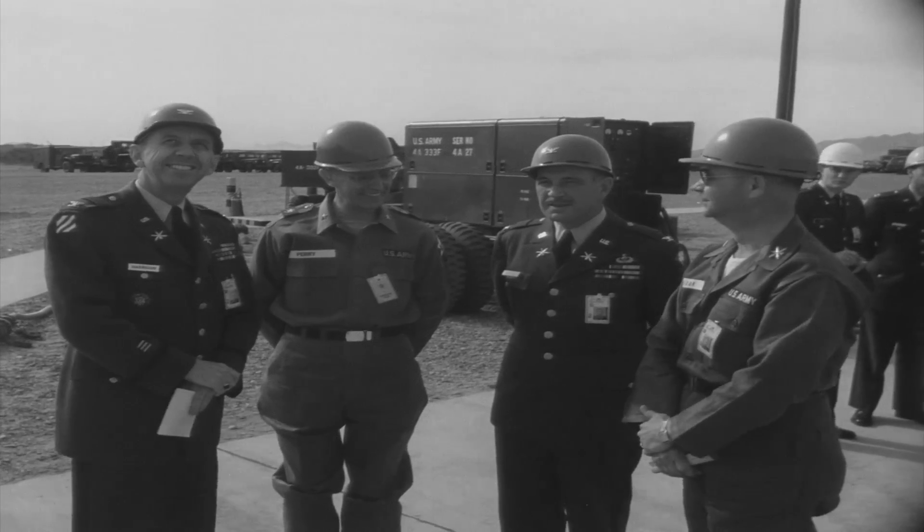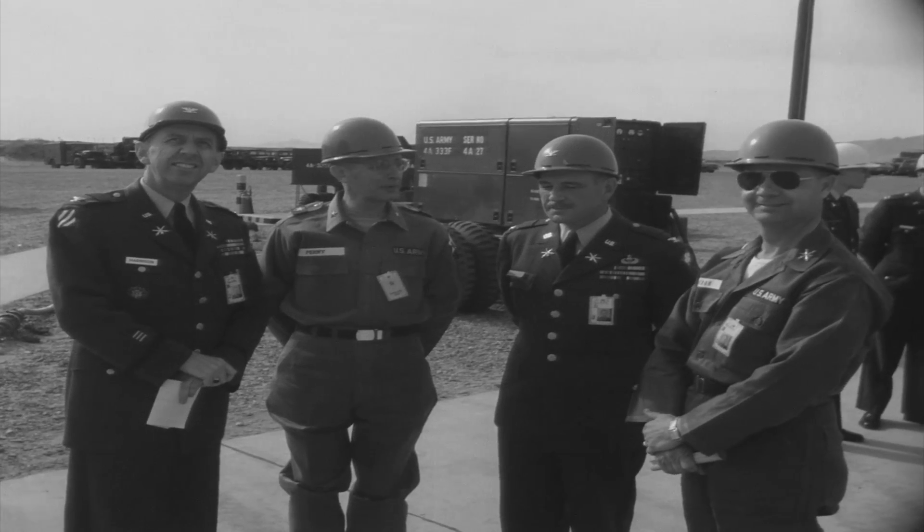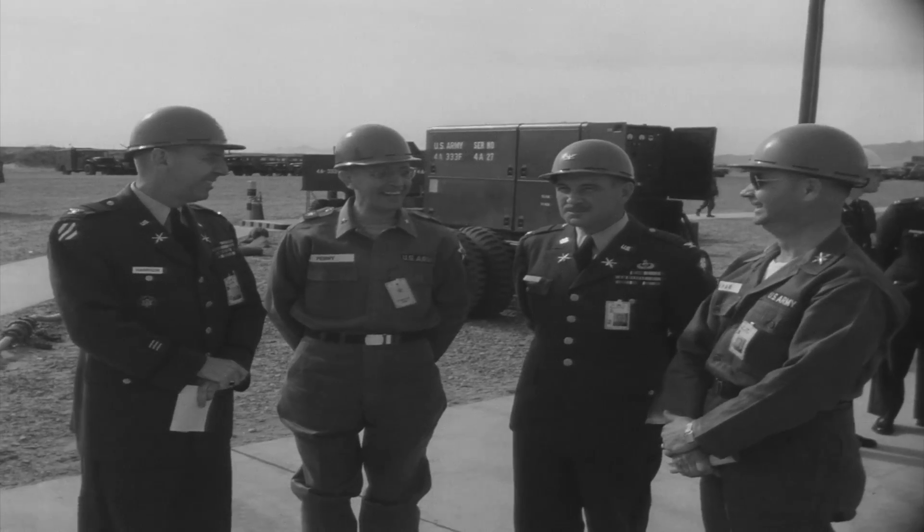On the left is Colonel Joseph Harrison, Commanding Officer of 40th Artillery Group.